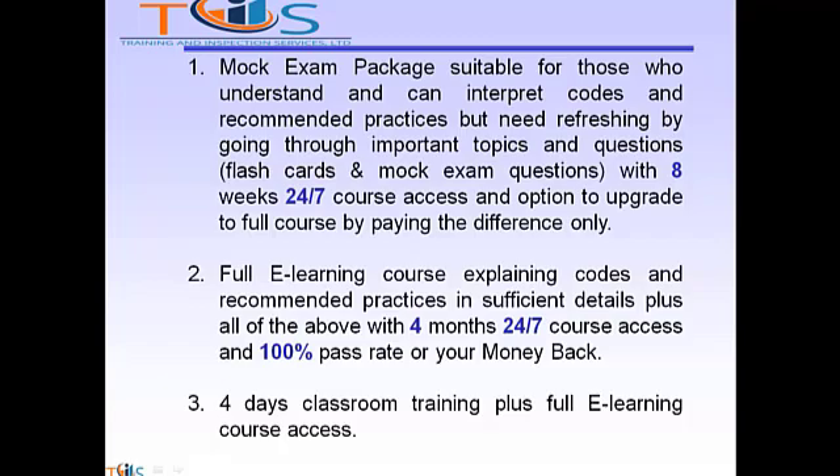Option 2: Full e-learning course explaining codes and recommended practices in sufficient detail, plus all of the above, with 4 months 24x7 course access and 100% pass rate or your money back. Option 3: 4 days classroom training plus full e-learning course access.